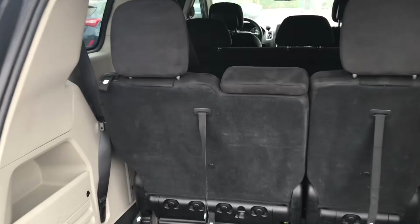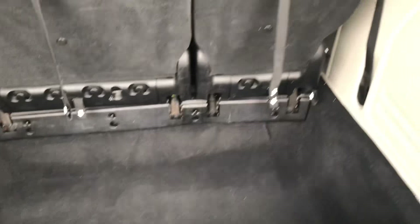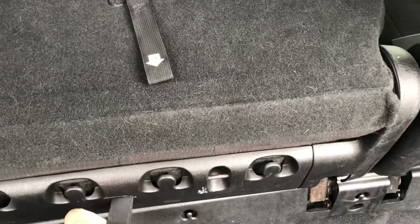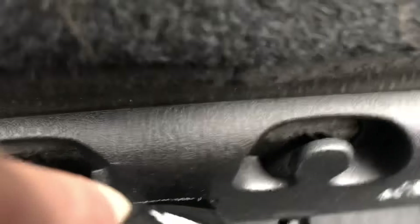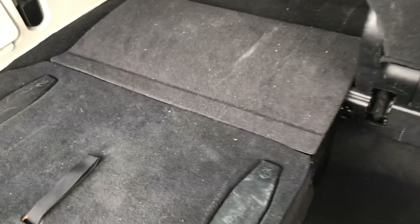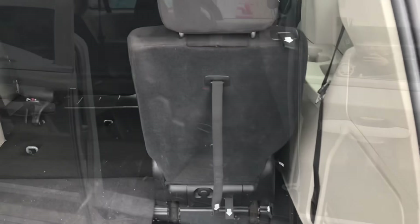This caravan wouldn't be complete without the stow-and-go seats in the back. They number them so you know exactly what to do — just number one, number two, folds down, number three, and then you pull it. There we go. And you can do that with this seat as well.